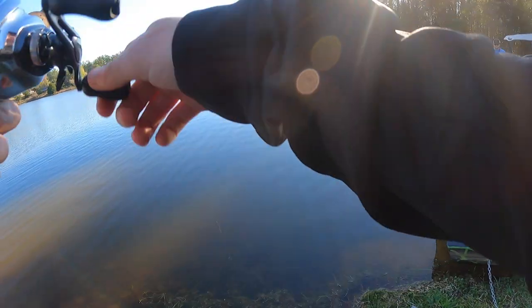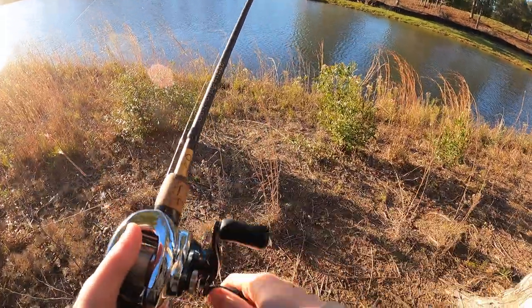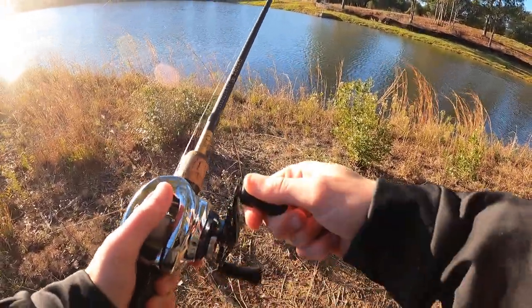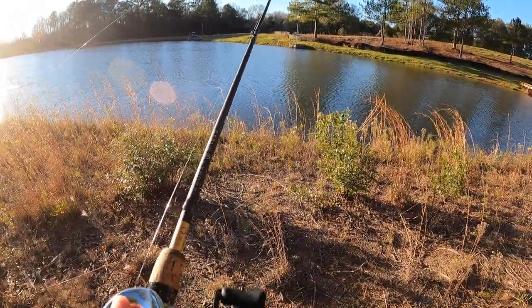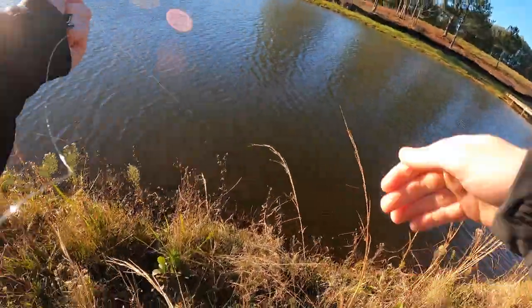Oh, I got a fish! Come on, come on — this is so stupid. I think I have a fish too. No way, are you kidding me? Oh my gosh, I have a tank! Ron, get over here, I need your help! I'm a handliner!